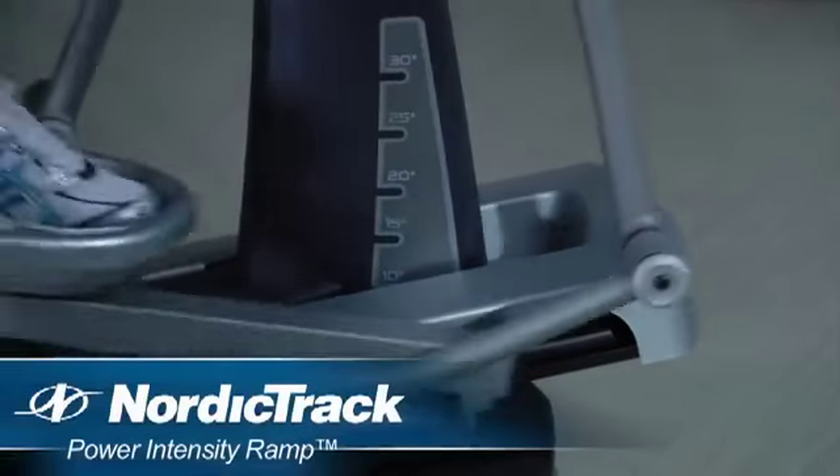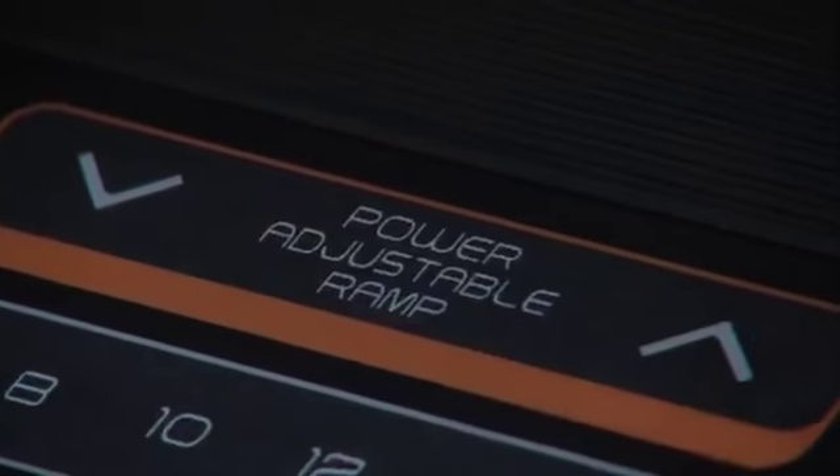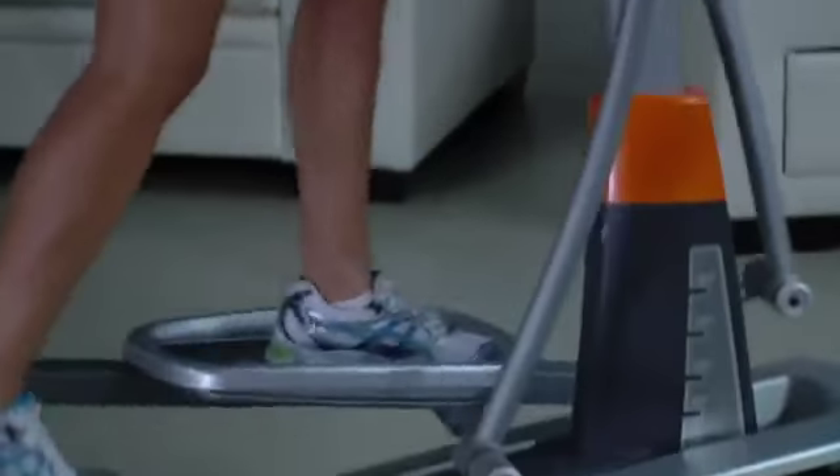With the innovation of the built-in power intensity ramp, you can quickly adjust your stride's incline with the touch of a button. With a little incline, you can target your glutes, quads, or calves for faster results.